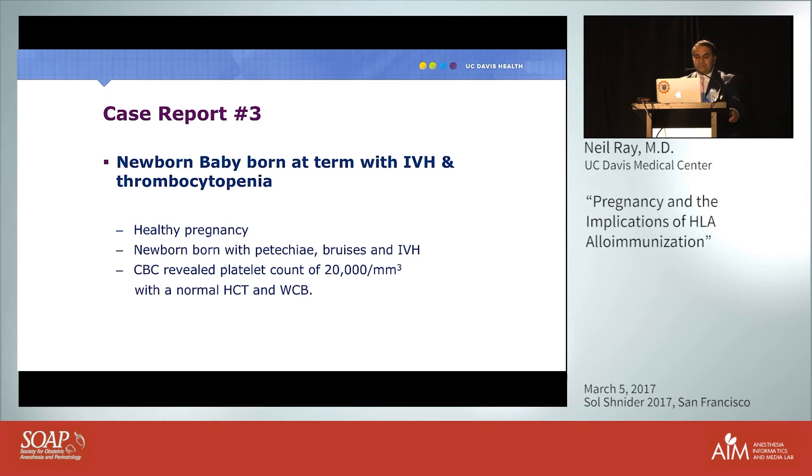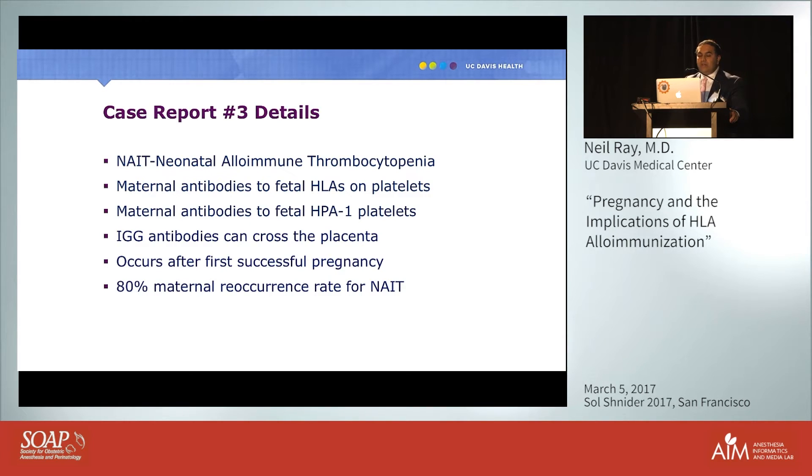The newborn born at term with IVH and thrombocytopenia had neonatal alloimmune thrombocytopenia (NAIT), resulting from maternal antibodies to fetal HLA antigens on fetal platelets, with half those antigens inherited from the father. In addition to HLA antigens, another system called HPA — human platelet antigens — can also cause NAIT. Importantly, IgG antibodies can cross the placenta, and NAIT typically does not occur with the first pregnancy but with the second or third.